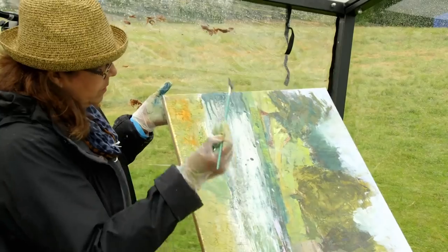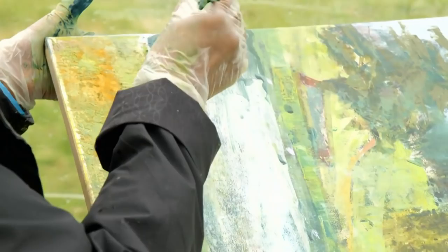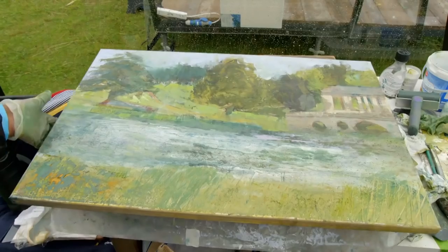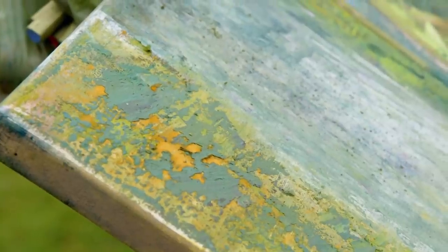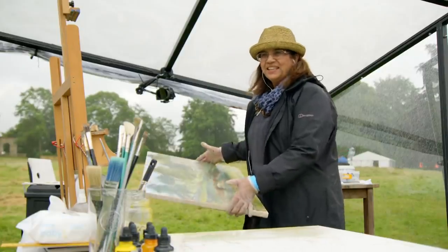Nicky Heenan incorporates Mother Nature directly into her process — she takes her watercolours and physically throws them at the canvas, adding grass and other organic material to make it more interesting. She explains that she wants to stop the human hand being the controlling thing — nature is the force, not humans.